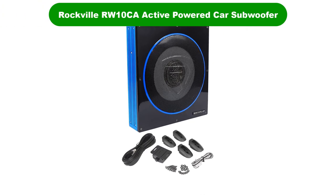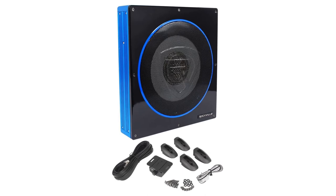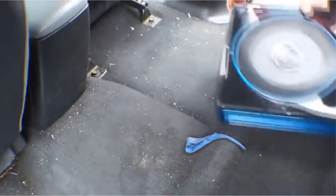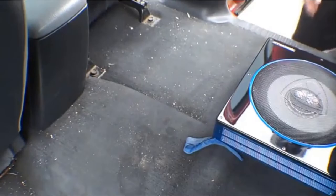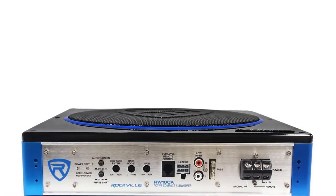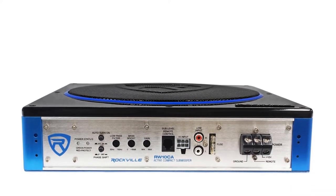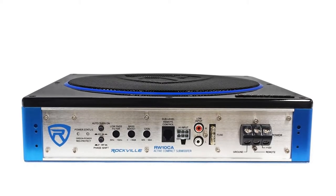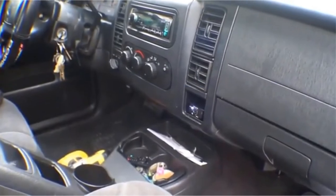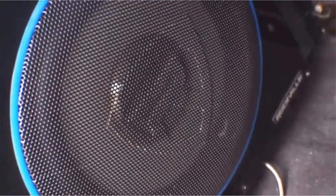Number 3. Our third best pick is Rockville RW10CA Active Powered Car Subwoofer. Another slim, low-profile option comes from Rockville. Both the 8- and 10-inch options are affordable and are a simple solution to adding a subwoofer to your car without any huge headaches. The RW8CA is a 600W peak power, 150W RMS Active Sealed Slim Car Subwoofer and comes with a PWM MOSFET power supply.